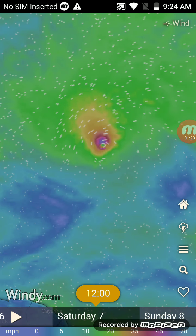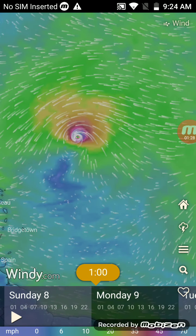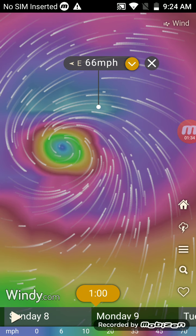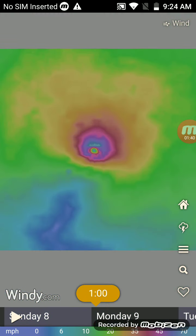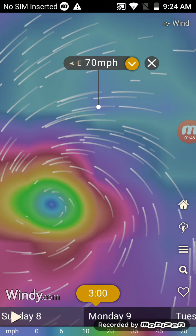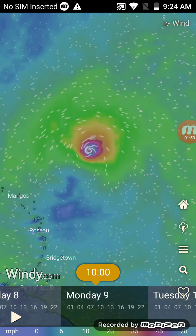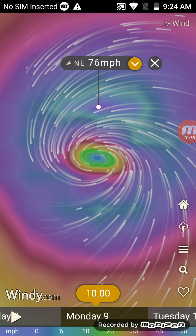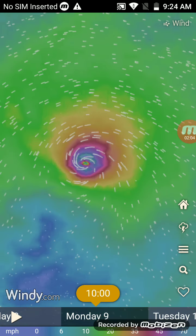Continuing to move the bar, the storm strengthens into a 55 mph tropical storm, then reaches 67 mph winds — a very powerful tropical storm. The storm gets up to 70 mph, very close to becoming a hurricane. Then it becomes a Category 1 hurricane with 76 mph winds — a very strong storm.